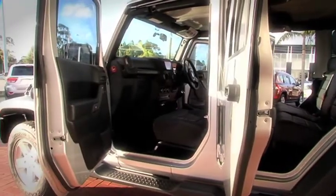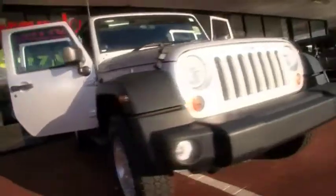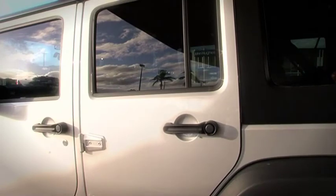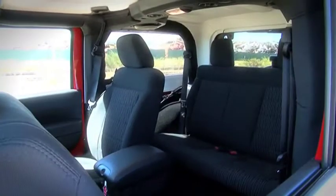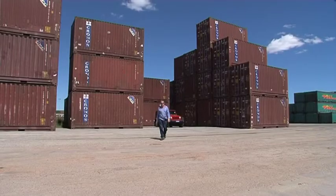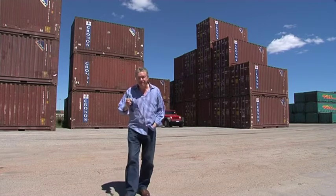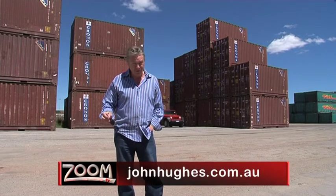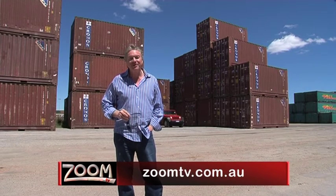It provides more convenience in how your passengers enter and exit the Jeep. And with the removable hard top in place, it probably makes sense. You can also fold down the windscreen, take the doors off altogether if you want, and off you go. The Jeep Wrangler Sport is a game-changer — a fun game-changer. The best place to see it is at John Hughes Chrysler Jeep and Dodge. Go to johnhughes.com.au or follow the links from zoomtv.com.au.